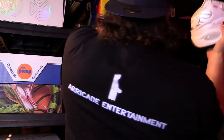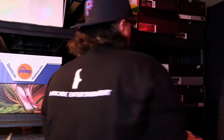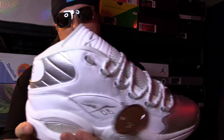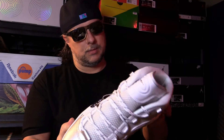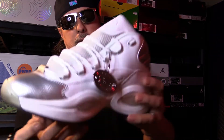Look at this one up here, and this one up here. Super sick. Everything about this is amazing.